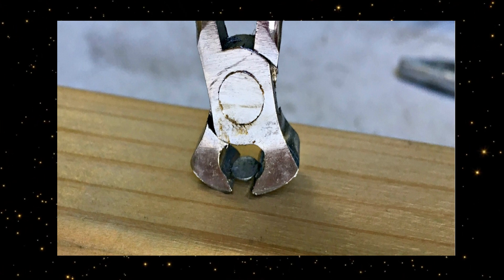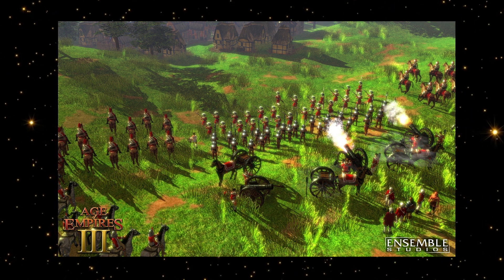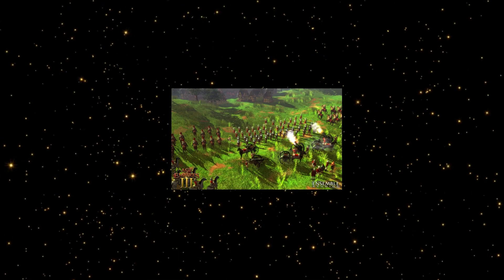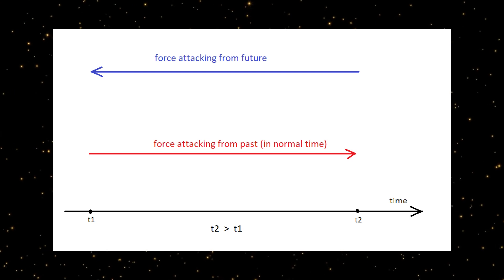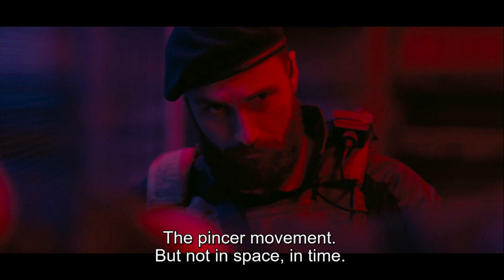If you have ever played any strategy game, say Age of Empires or something like that, you could have used this maneuver without even knowing it. In a temporal pincer movement, the enemy force is attacked by two factions similar to the pincer movement in space, but in this case one faction attacks from the future and the other from the past — a pincer movement not in space, but in time.